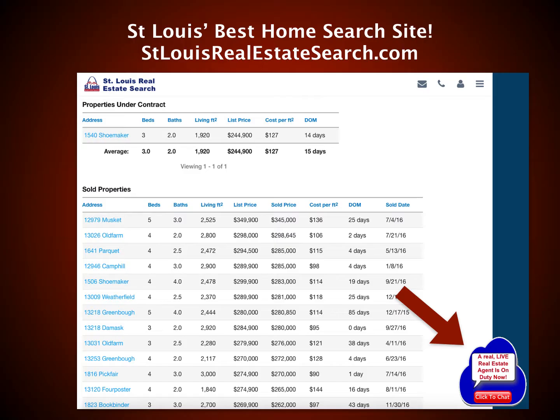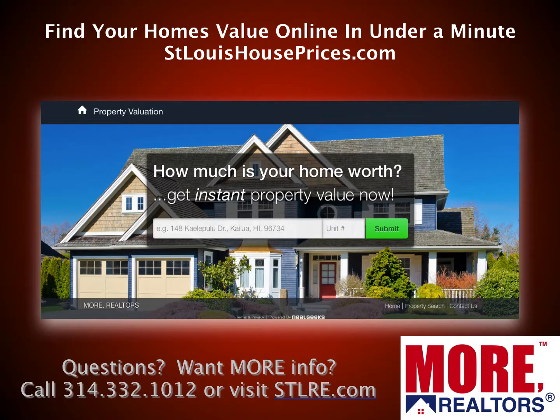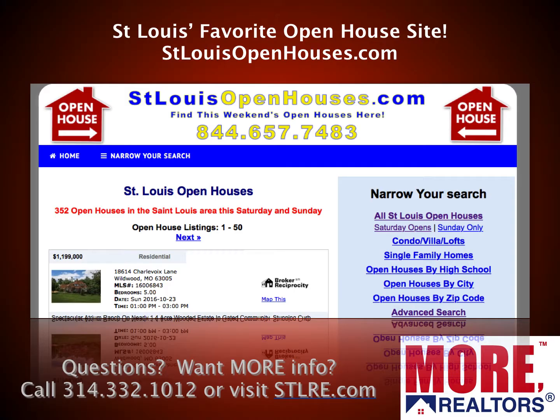We also have live chat — you can talk to a real live real estate agent almost 24 hours a day, a lot of the time. We have St. Louis' best market data site as well — go to STLMarketData.com. You can find your home's value or anyone else's home's value online in under a minute by going to StLouisHousePrices.com. And we also have St. Louis' favorite open house site, StLouisOpenHouses.com, where you can see everything that's going to be open this weekend, searchable by property type, area, and more.